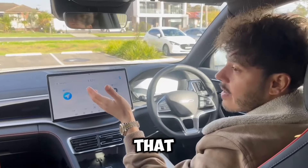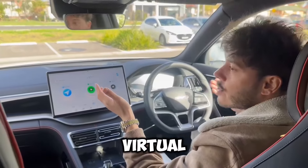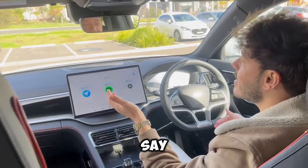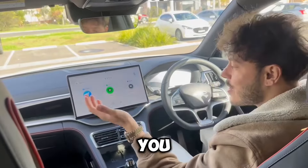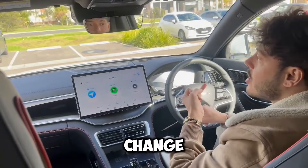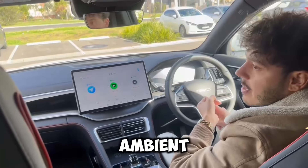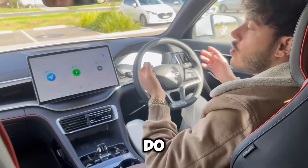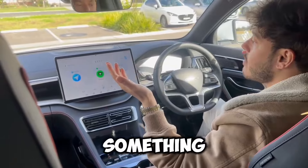One thing I didn't want to forget to mention is the virtual assistant in this car — it's amazing. You can do stuff like change the map direction, change the ambient lighting, change the HUD display brightness. You can do amazing things with it.